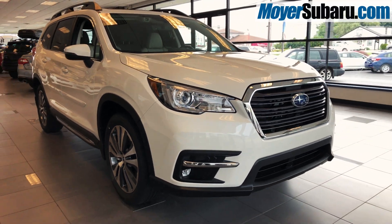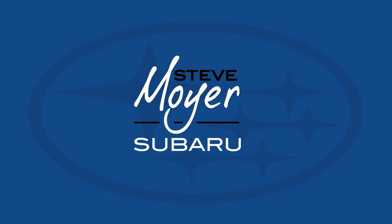Come to Steve Moyer Subaru in Leesport, Pennsylvania for a test drive, or shop online at MoyerSubaru.com.